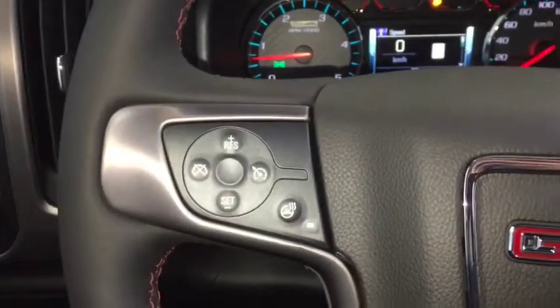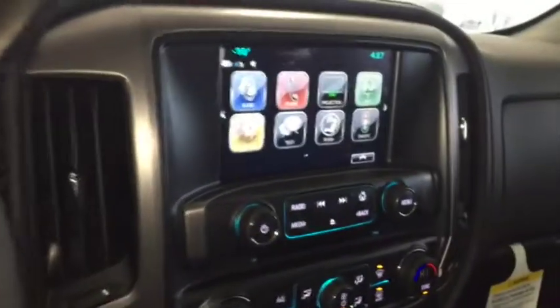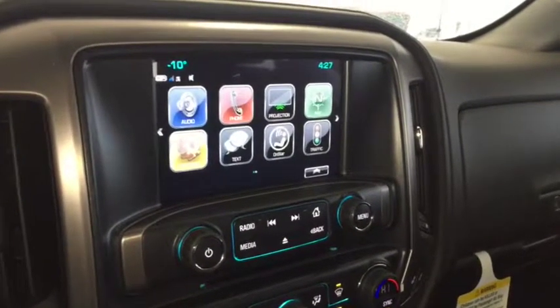On the steering wheel we have cruise control, heated steering wheel, Bluetooth capability, media controls, screen display with navigation, rear vision backup camera, AM FM radio, Sirius XM radio, and CD player.